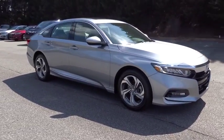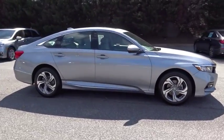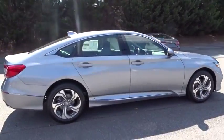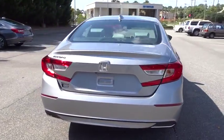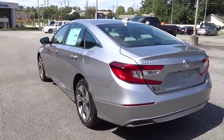2018 Honda Accord. Ingeniously simple yet overflowing with luxury and technological creativity. All that and more in the Accord. Here are some of this vehicle's great options.